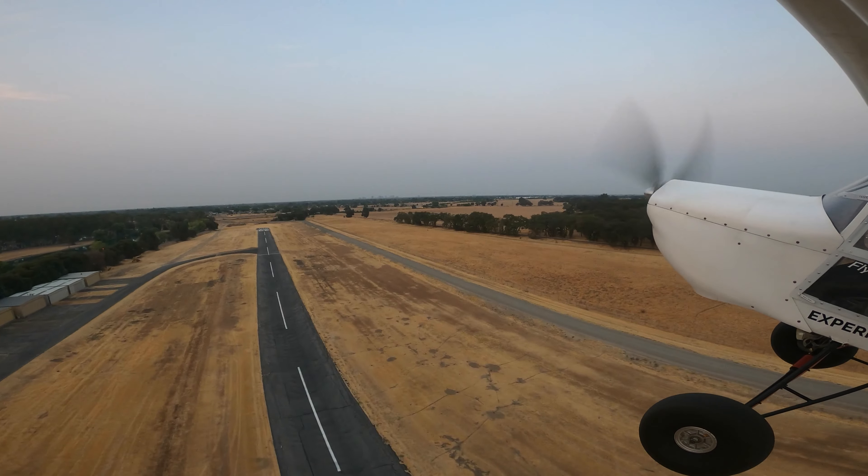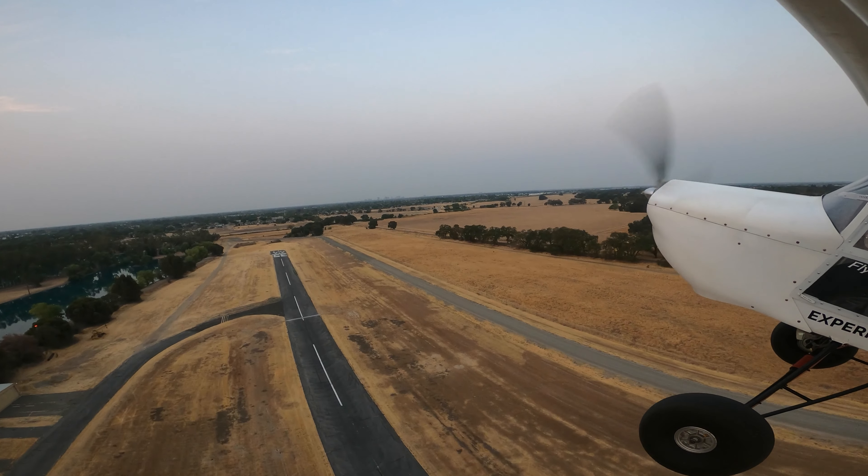It's just basically the touch-and-goes, and some of these airports are pretty big, so they do a little bit of pattern work and get a little long.